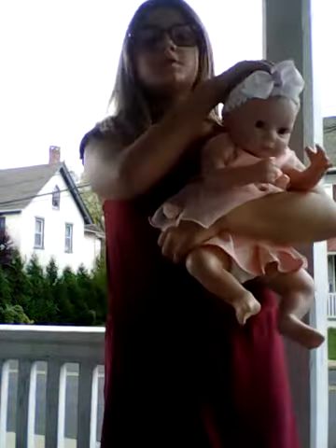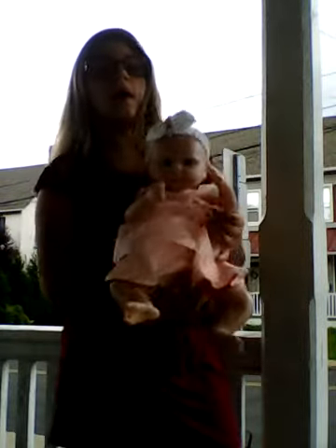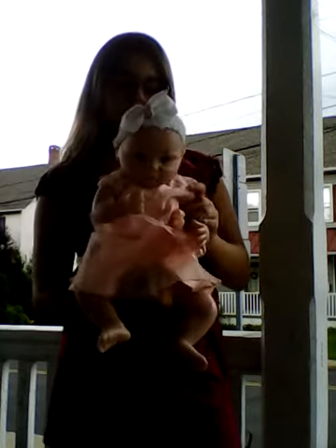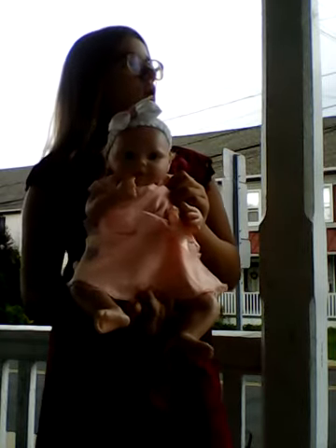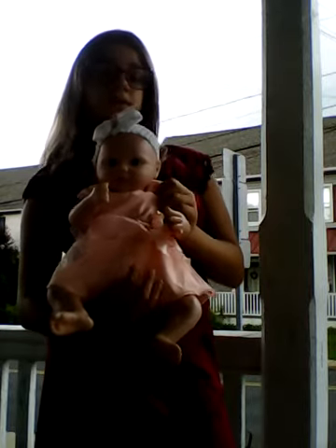She was supposed to have hand-rooted hair and she ended up not having hand-rooted hair. It's kind of sad but at least I can pretend. The next baby will be either my awake boy, my sleeping boy, or my sleeping girl. This is my awake girl and I'm really excited to get my sleeping girl because she's really cute, and so is my sleeping boy.